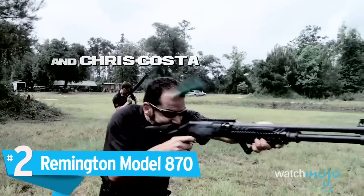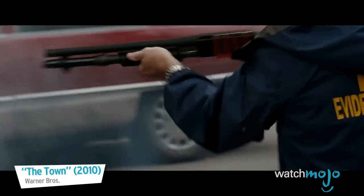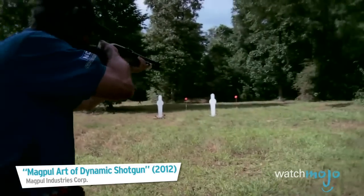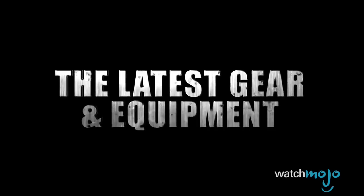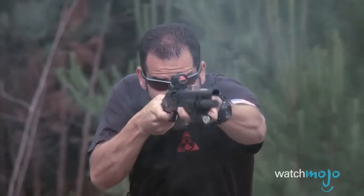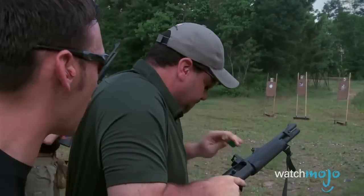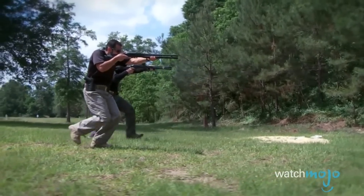Number 2: Remington Model 870. Everything that was good about the Benelli M4 is true of this legendary shotgun too, only in pump-action form. What do we get for losing rapid fire? First, reliability, which is kind of a big deal. Second, there are tons of aftermarket parts out there, from side-saddle shell holders to extended magazine tubes, so if you get your hands on them, you can add to your shotgun to make it all the more efficient. Plus, considering this is probably the most common shotgun in the world for both hunting and tactical use, finding replacement parts should rarely, if ever, be an issue.